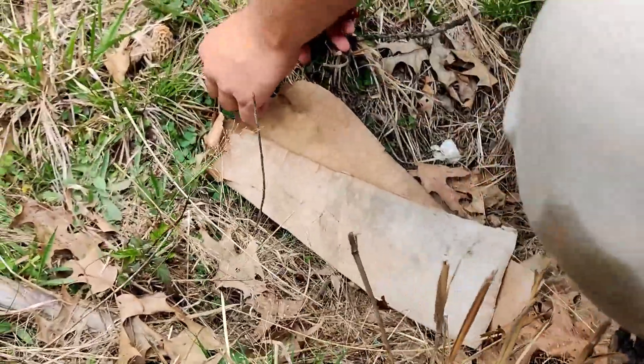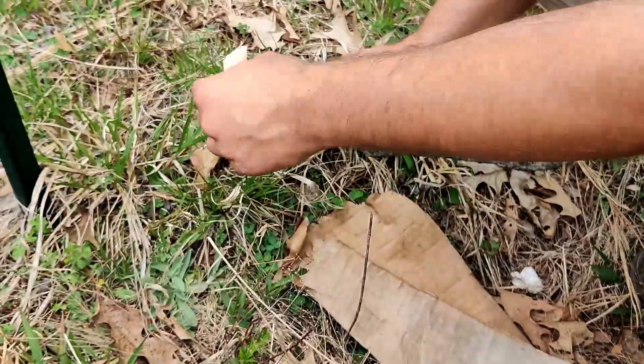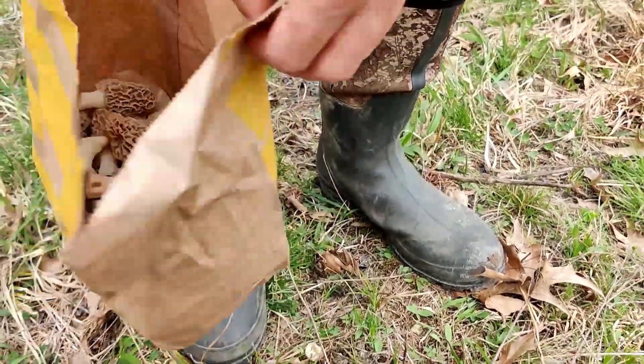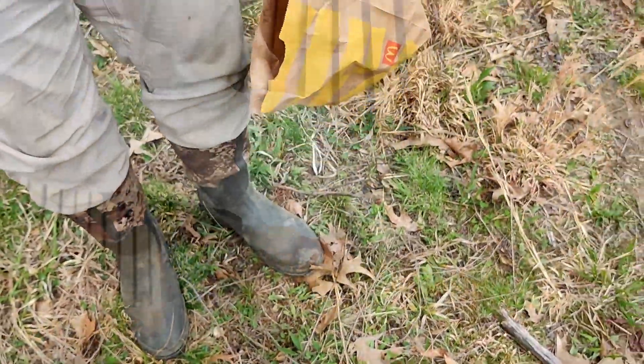The false morel will have a closed stem, so that's how you tell them apart. Look at that — that's so exciting. Quite the little sack of morels we've gathered.